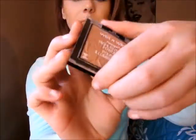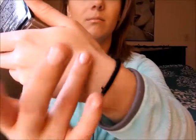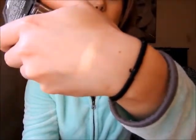Next is highlighter — this is the Wet n Wild MegaGlo Highlighting Powder in Precious Petals. For only $4, this thing puts off some serious highlight. It's very creamy, not chunky at all. If you have them at your local Walgreens, you have to pick them up. I think there are two or three shades. I heard everyone talk about this one, went and got it, and I love it. Wet n Wild is definitely stepping their game up.